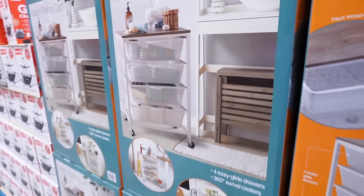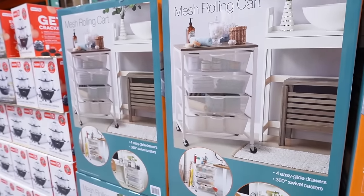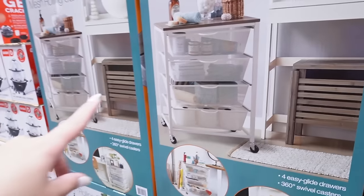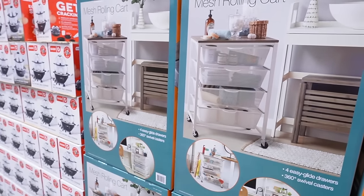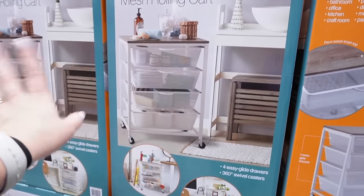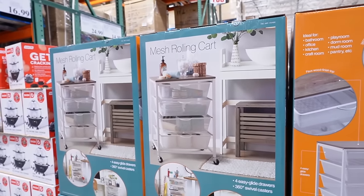These rolling carts are always really good too. If you're a mom, you can do like a baby cart — have everything you need in your living room and then push it to a corner. It really easily glides and has four pullout drawers. This is also great if you don't have a lot of under-sink storage — you could tuck it into a closet and pull it out with all your bathroom essentials. That's $50.